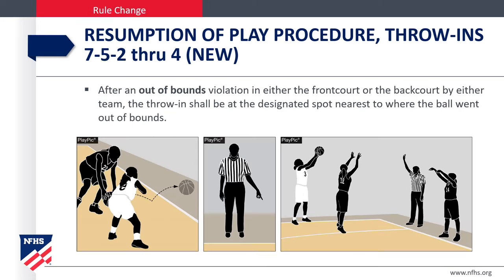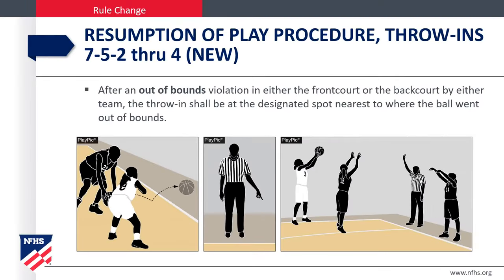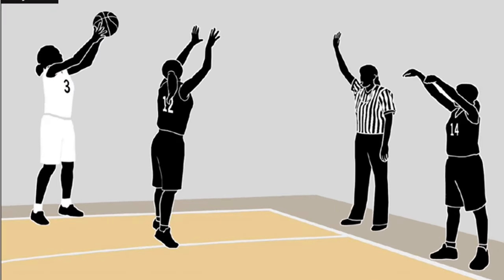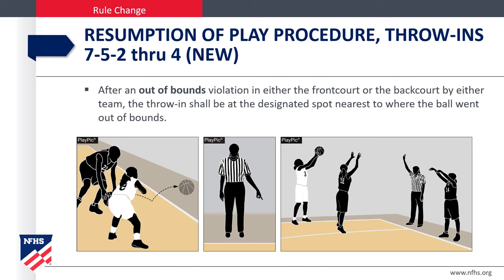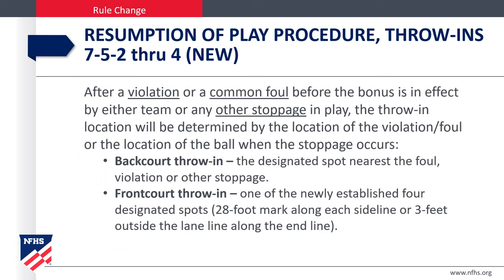There is no change to the procedure after the ball goes out of bounds. In pick A, the ball goes out of bounds and we put it in play at the designated spot nearest to where the ball went out of bounds. In pick C, a player standing in possession of the ball on a sideline is an out-of-bounds violation, and the throw-in spot would be the same as always — the designated spot nearest to where the ball went out of bounds. After a violation, a common foul before the bonus, or any other stoppage, the throw-in is determined by location. A backcourt throw-in uses the designated spot nearest the foul, violation, or stoppage — no change there. The frontcourt throw-in would be from one of the newly established designated spots.